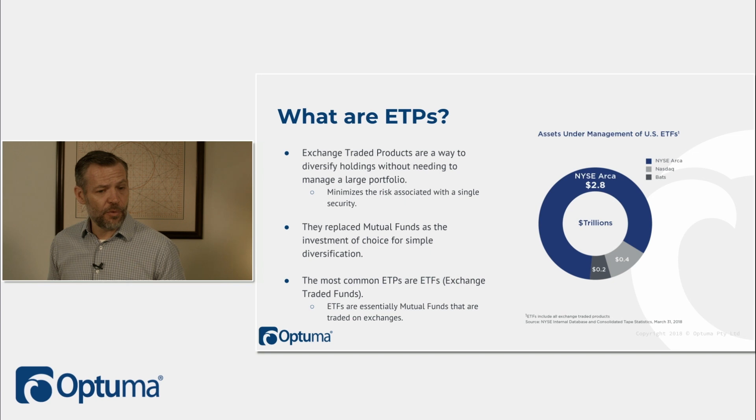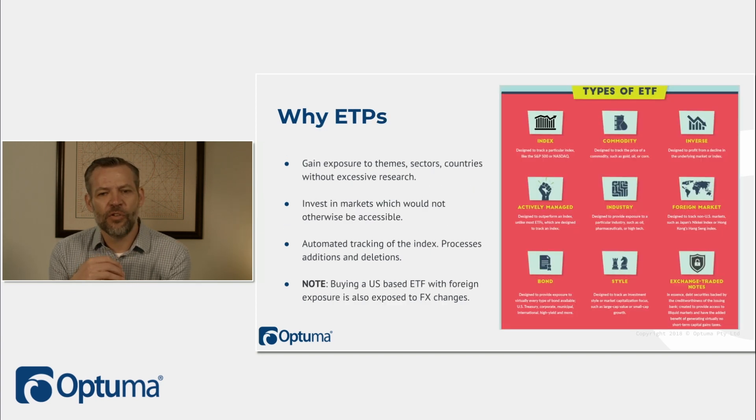ETFs replace mutual funds as the investment of choice for simple diversification. The most common ETPs are ETFs — essentially mutual funds traded on exchanges. Why use ETPs? To gain exposure to themes, sectors, and countries without excessive research on individual names, and to invest in markets you wouldn't otherwise have access to. You also get automated index tracking. Instead of buying 500 names and continuously rebalancing, or using futures with leverage risk, you can just buy the SPY ETF.